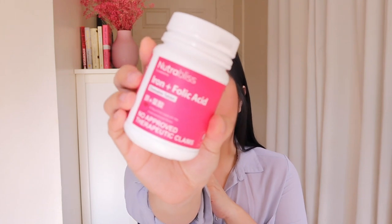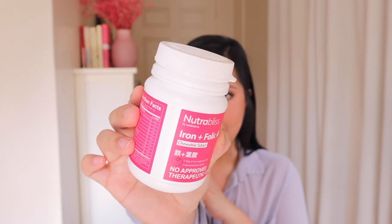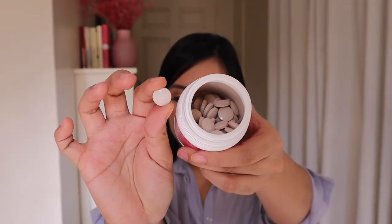We also have another variant. This one is the Iron Plus Folic Acid chewable tablet. It gives you 7 mg of iron supply per day and it has a wild persimmon flavor. It's also really delicious, and I also take one tablet a day. This is what the tablet looks like.